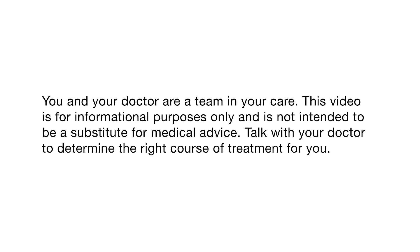You and your doctor are a team in your care. This video is for informational purposes only and is not intended to be a substitute for medical advice. Talk with your doctor to determine the right course of treatment for you.